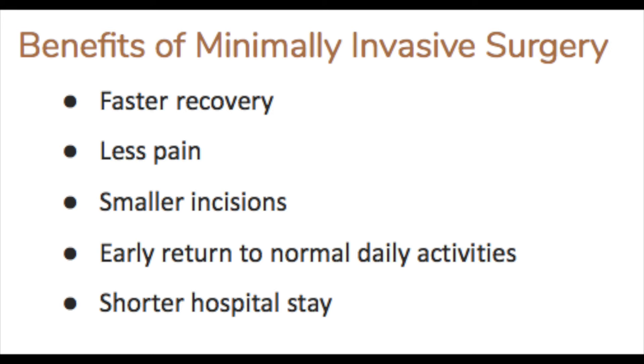In minimally invasive surgery, which can be laparoscopic or robotic, the recovery time is often significantly reduced, typically two to four weeks at most. The blood loss is significantly reduced as well, as well as infection risk and complications while in the abdomen.